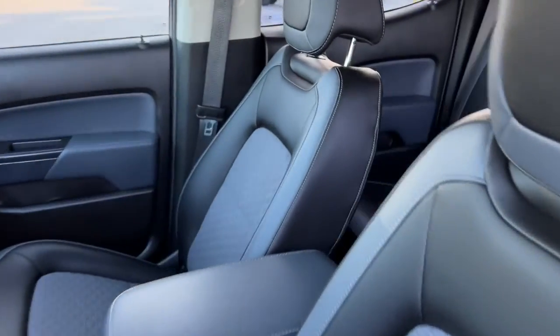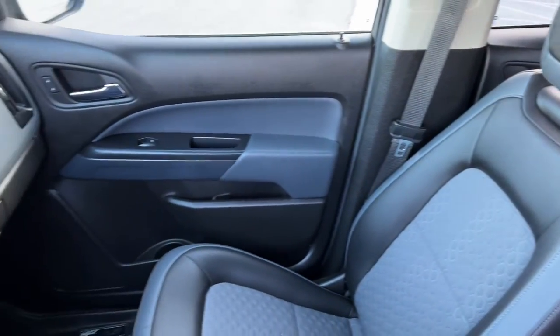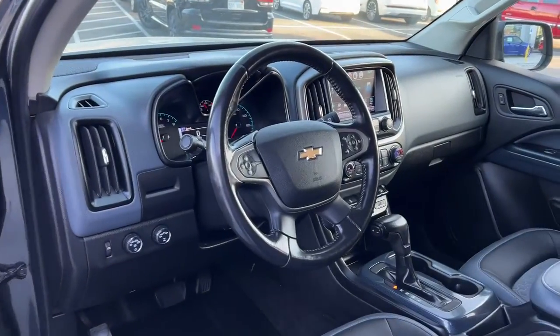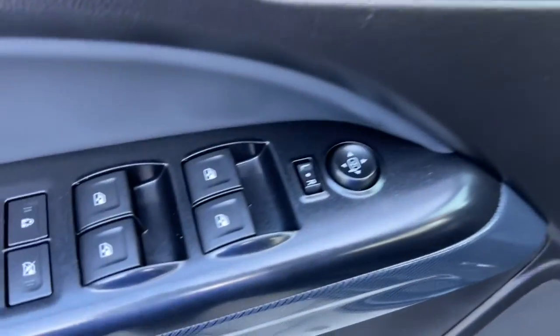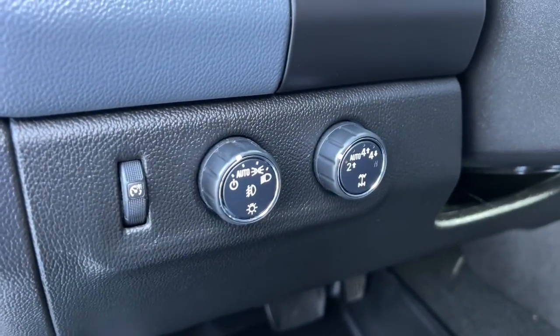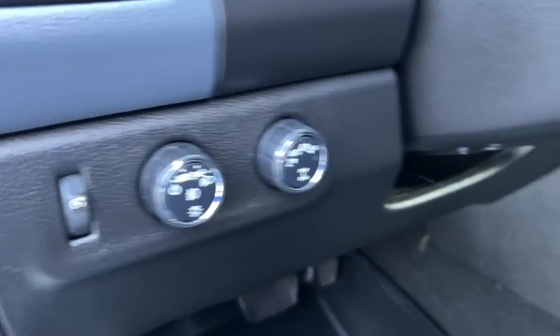The following are some of this vehicle's highlighted options: heated driver's seat, keyless entry, 4x4, V6 cylinder engine, satellite radio, remote engine start, power passenger seat, backup camera, iPod and MP3 input, fog lamps.